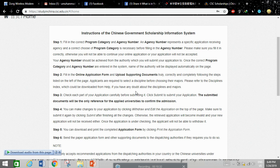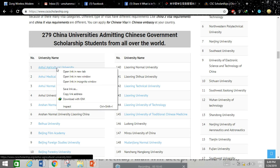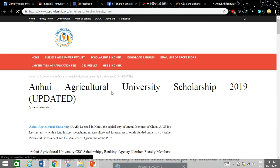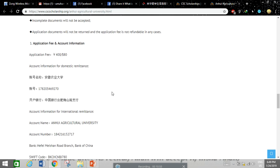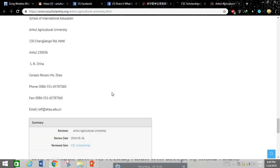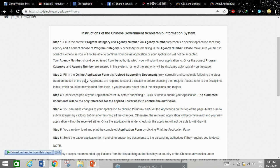The agency number is the university's designated number assigned by the Chinese government. For example, let's look at Anhui Agriculture University — when you click on the university website, you can find its agency number. The agency number for Anhui Agriculture University is 10364. Enter this agency number in your online application form and upload all supporting documents accurately.